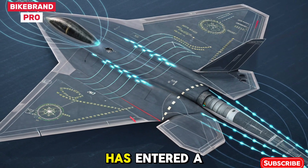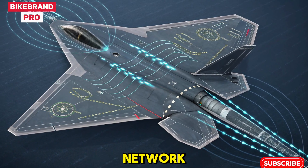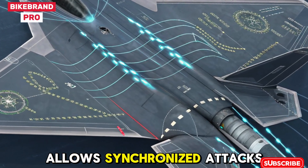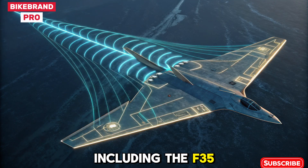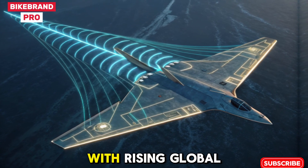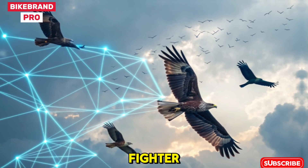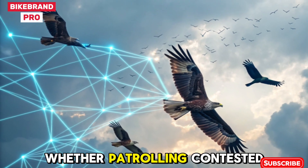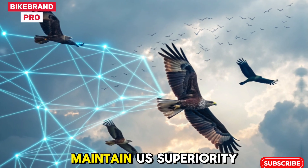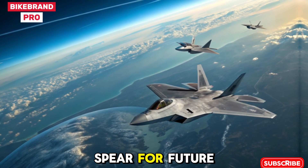Stealth Communication Network and Strategic Importance. Communication between F-22s has entered a new era with quantum-encrypted data links. Raptors can form a battlefield mesh network, exchanging real-time telemetry without exposing their locations. This allows synchronized attacks with other aircraft, including the F-35 and B-21 Raider. With rising global tensions, the 2026 F-22 isn't just a fighter — it's a deterrent, built to maintain U.S. superiority well into the 2040s and representing the tip of the spear for future air combat doctrine.